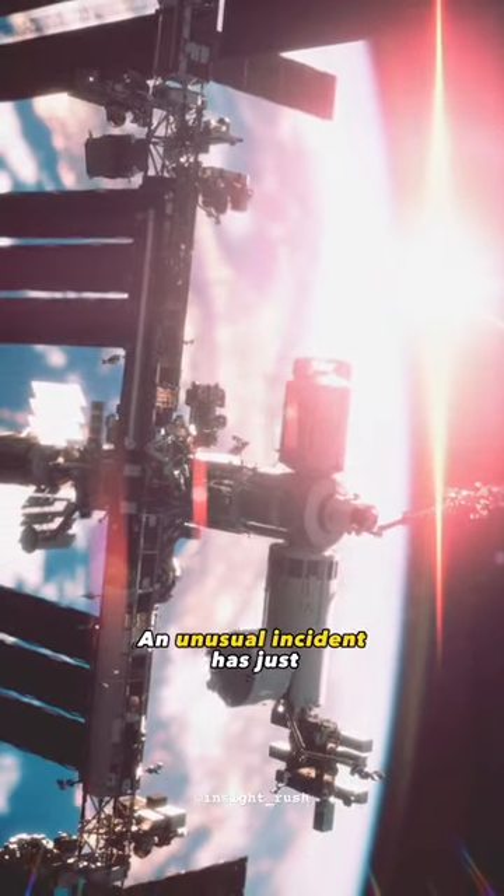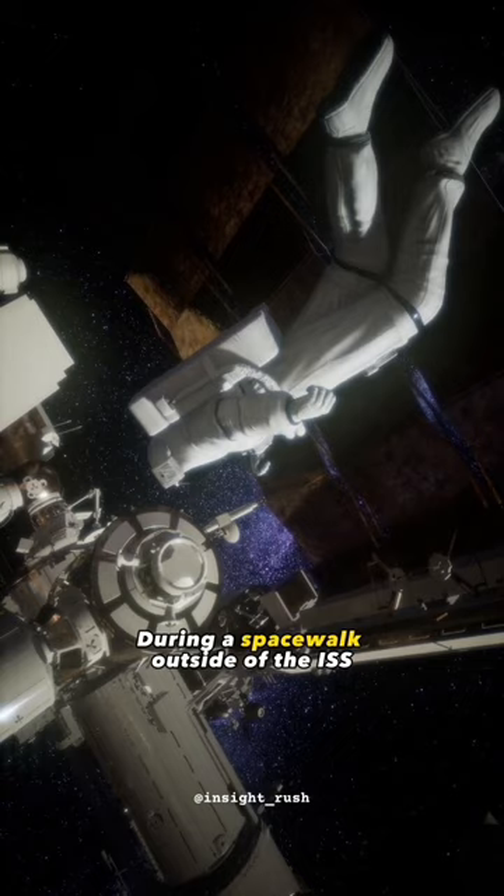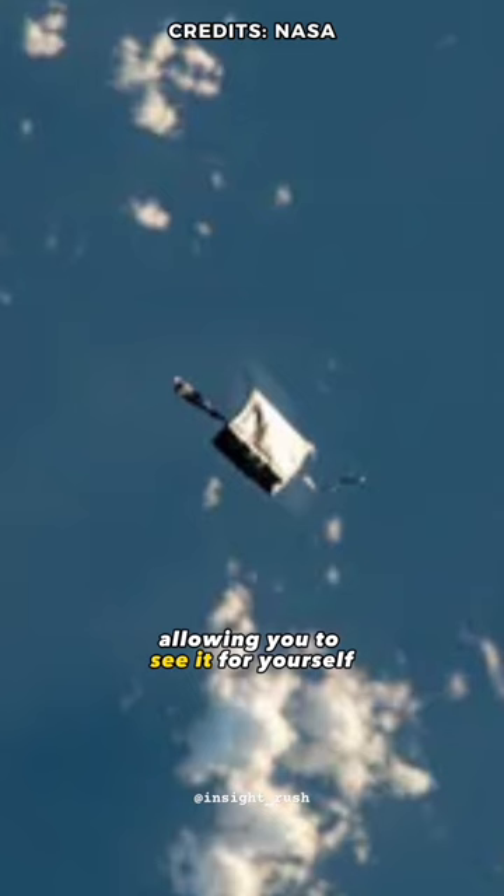An unusual incident has just occurred on the International Space Station. During a spacewalk outside of the ISS, astronauts dropped a tool bag out there, and you can see it with your binoculars. It is actually quite bright in visibility, allowing you to see it for yourself.